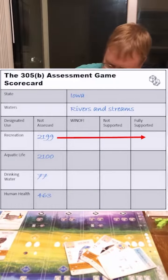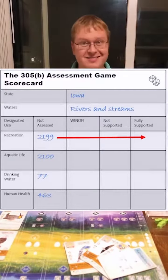The goal is to assess as many waters as we can and move them to fully supported. Make sense? Next week, we'll play for real.